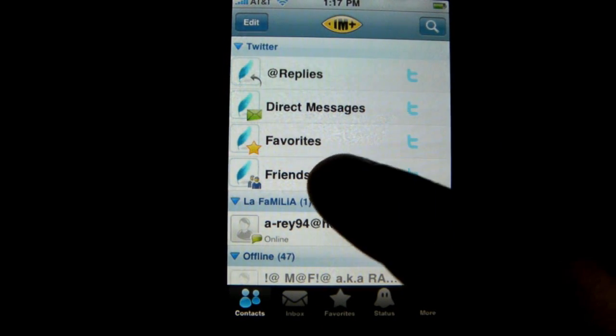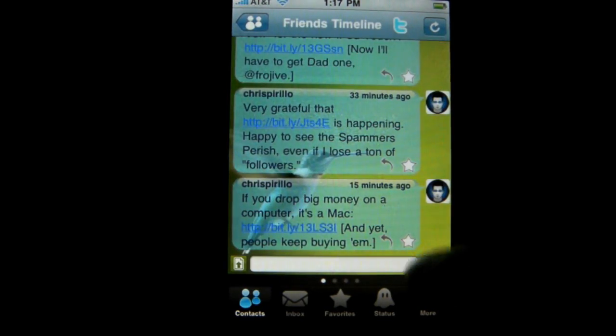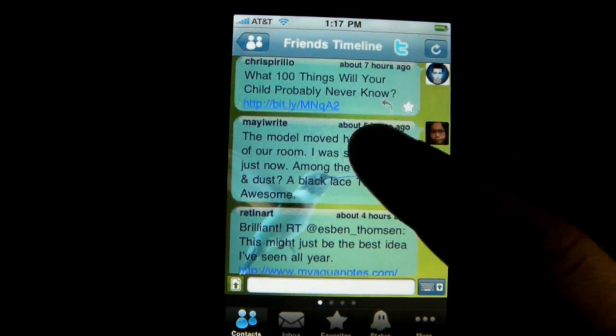Let me start off by going on to Twitter. Click on Friends Timeline and I have all of the tweets from the people I'm following.